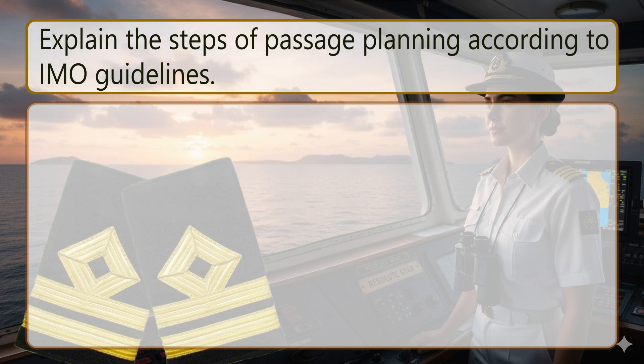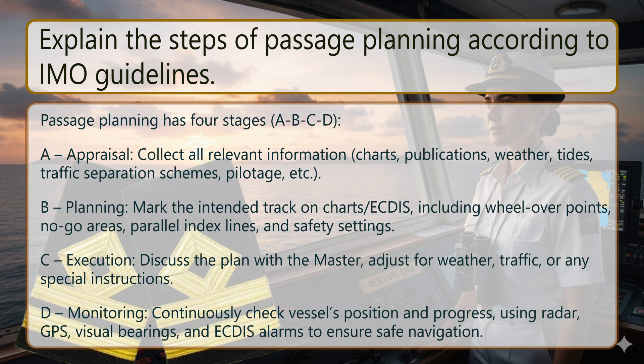Explain the steps of passage planning according to IMO guidelines. Passage planning has four stages: A, B, C, D. A — Appraisal: collect all relevant information including charts, publications, weather, tides, traffic separation schemes, pilotage, etc. B — Planning: mark the intended track on charts and ECDIS, including wheel-over points, no-go areas, parallel index lines and safety settings.